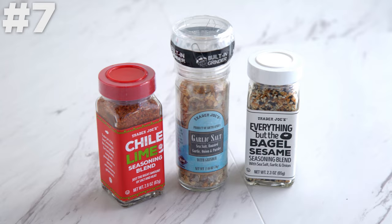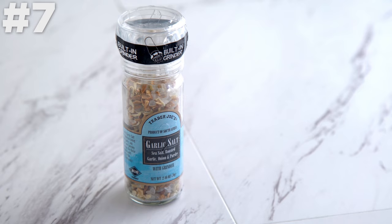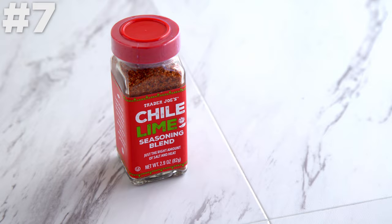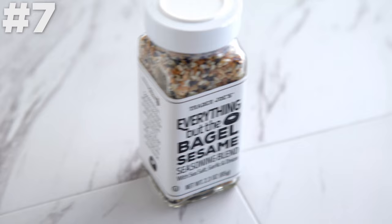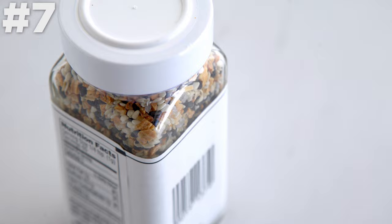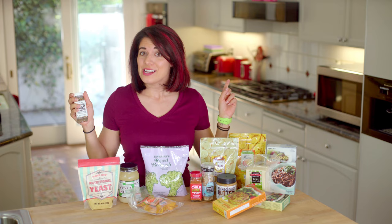Seasonings. I am all about these seasonings. The grinder seasonings are great, but my favorite is the garlic salt. I also can't get enough of the chili lime seasoning, but my ultimate favorite is the everything but the bagel sesame seasoning blend with sea salt, garlic, and onion. Oh my gosh, it's so good on everything, but especially anything with avocado. I cannot get enough.